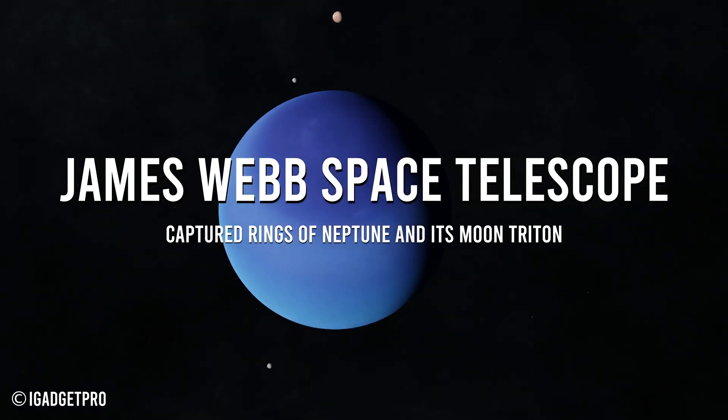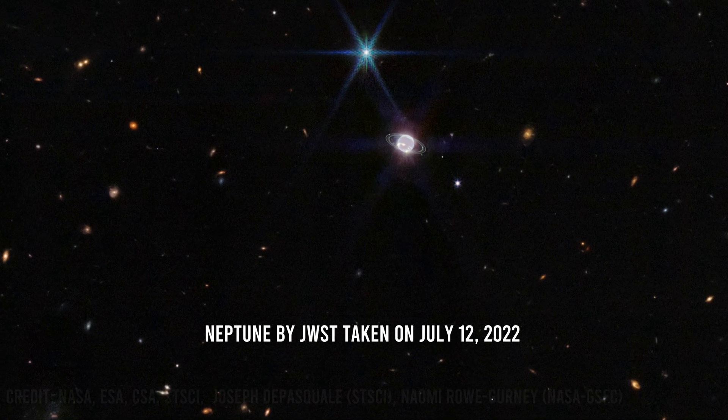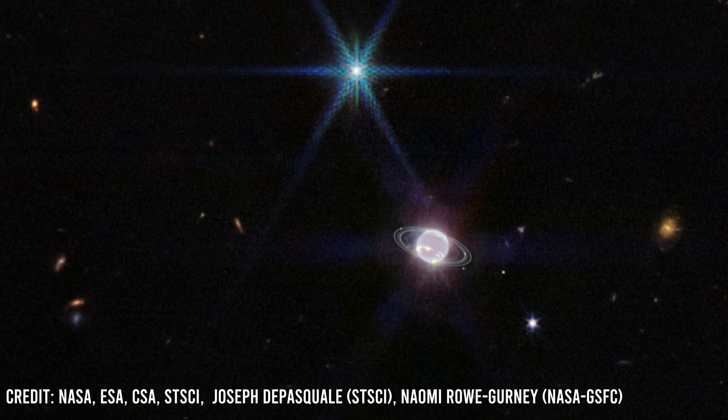Webb's near-infrared camera NIRCam took an image of Neptune on July 12, 2022. It brings the planet's rings into full focus for the first time in more than three decades.